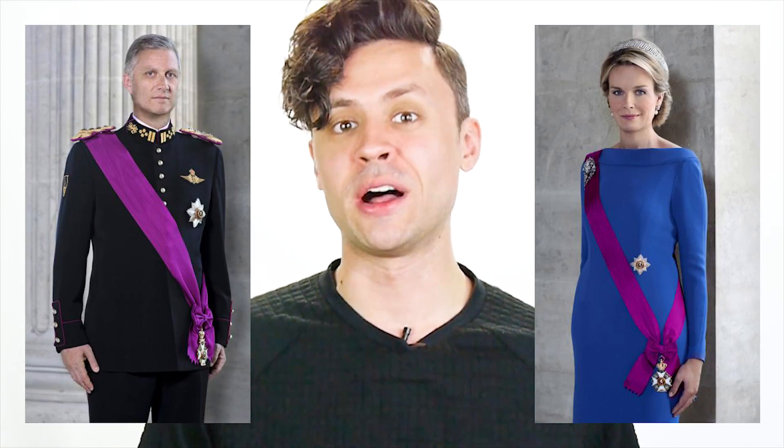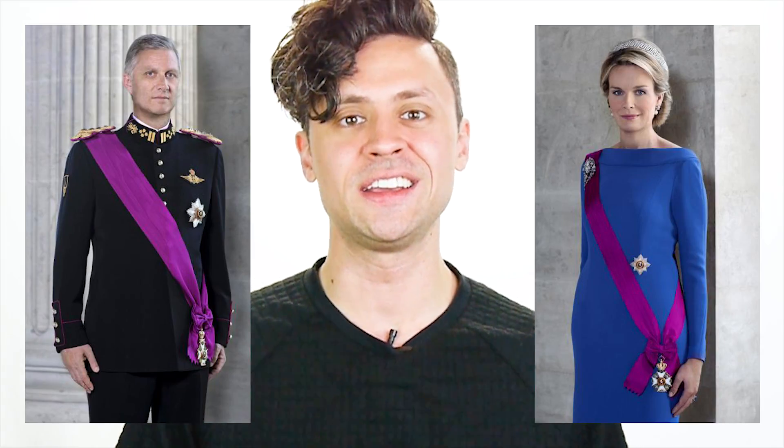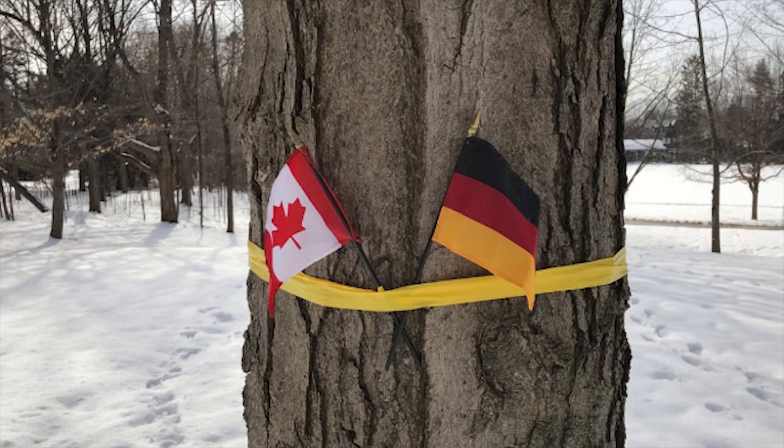So the other day the king and queen of Belgium came to Canada and the Canadian government wanted to do something nice for them. So they decorated this old tree that the old queen of Belgium had planted in Canada many years ago with a Canadian flag and a Belgian flag. But unfortunately someone was insufficiently educated on their flags of the world, so instead of using the Belgian flag, they used the German flag.